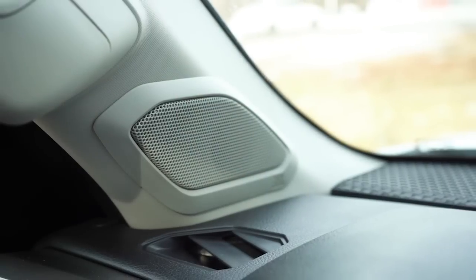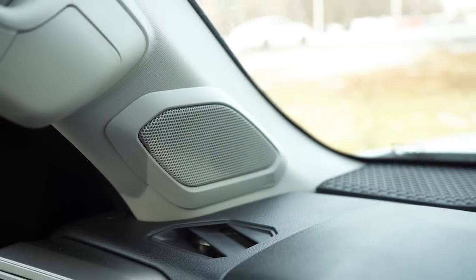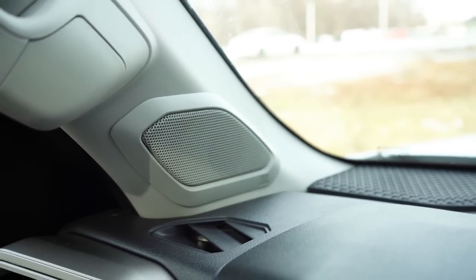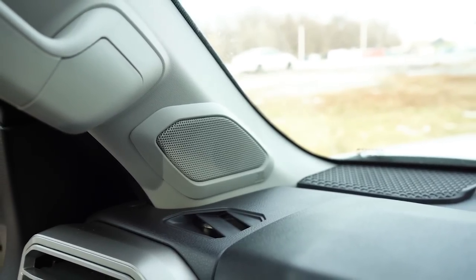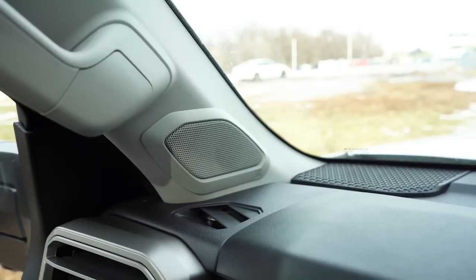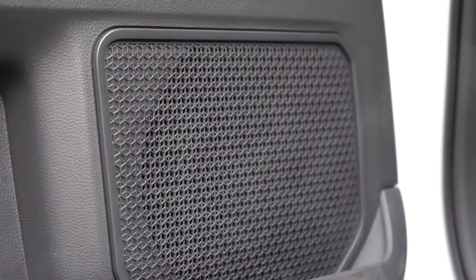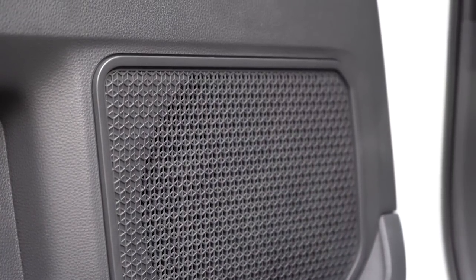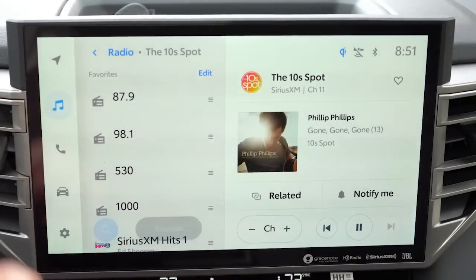After testing the JBL sound system, I can say it was really, really good — the bass was absolutely ridiculous. My first car actually had a JBL subwoofer, so I know the bass is excellent with JBL, and it is an extremely reliable sound system with a great name behind it. That JBL sound system is more than plenty for the Tundra.